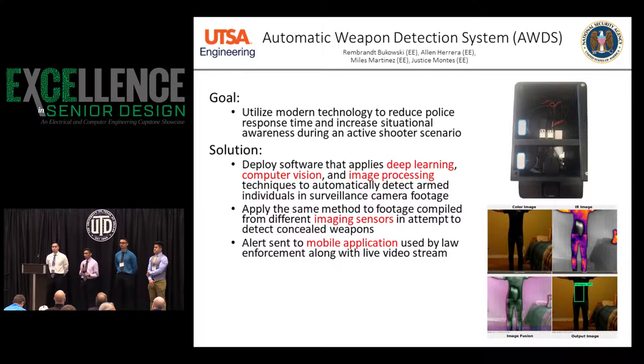The goal for this project is to utilize modern technology to reduce police response time and increase situational awareness. We do this by applying software to already installed camera systems that uses deep learning, which is a form of AI, as well as image processing and computer vision to automatically detect an armed individual.